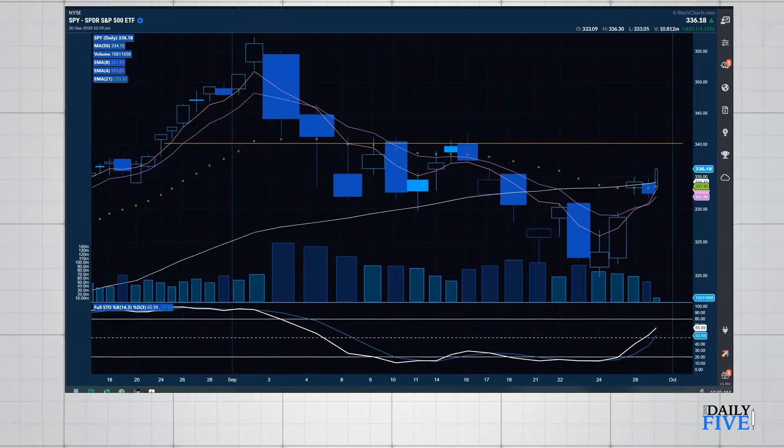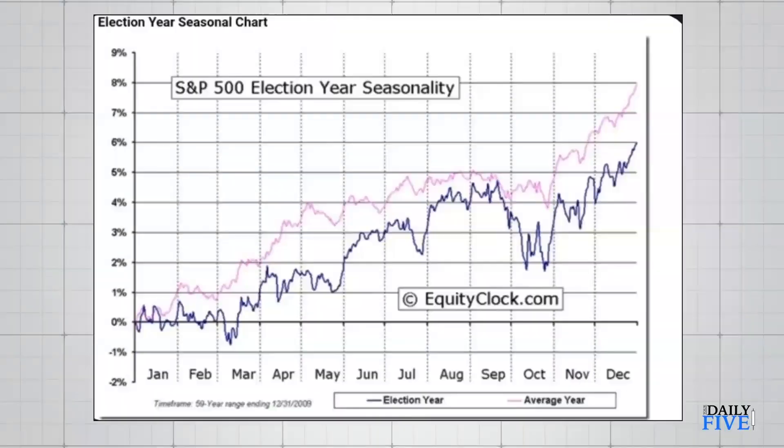Looking at the SPY daily chart and seasonality from Equity Clock: the dark blue line shows seasonality, with the pink being the normal average over roughly 50 years of data. We come down at the end of September, bounce up into October, then have another downturn for the first week and a half of October, before going sideways and moving upward right into the election. Based on 59 years of data, this end-of-September decline is right on pattern.